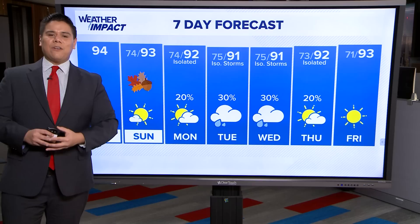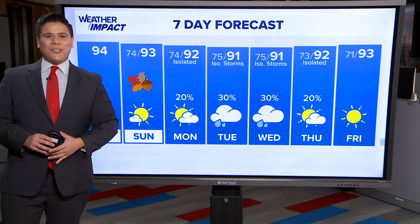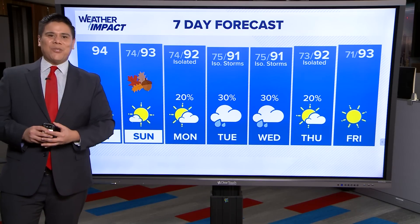That's all I have for you. You can always find the latest weather forecast on khou.com as well as on the KHOU app.